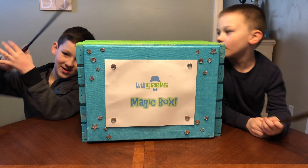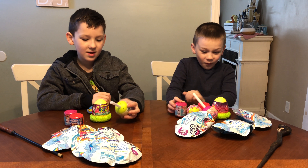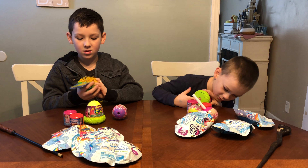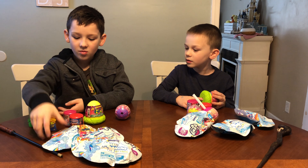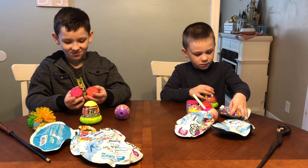Magic box open! Whoa, look at all this stuff! So what we have is a Cake Pop Cutie, Hatchems, the classic Koosh Ball, Mashmallows, and some cool Mashems.